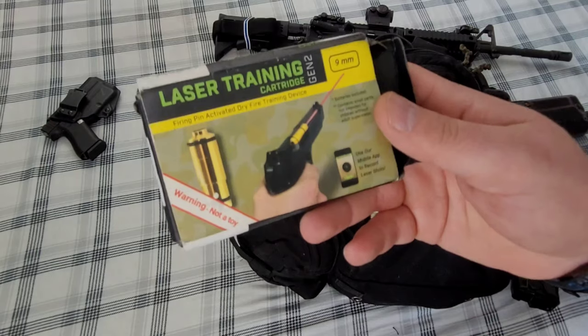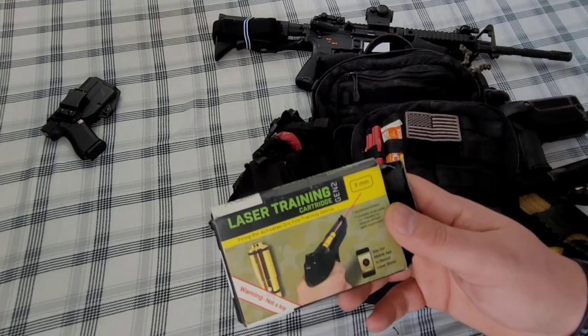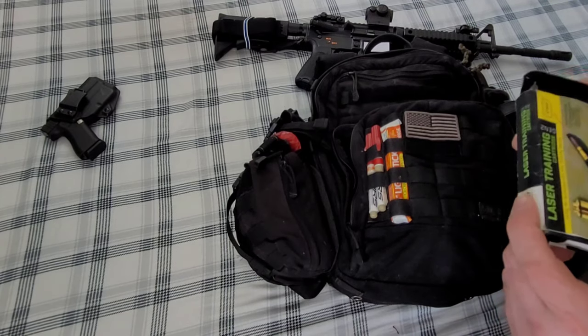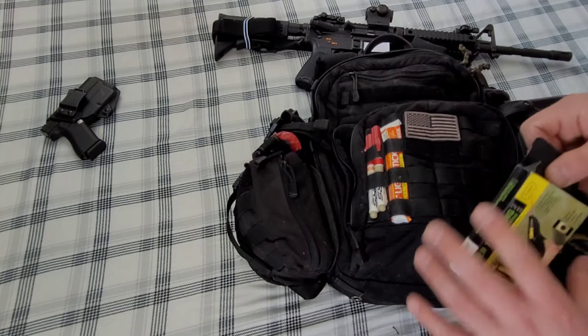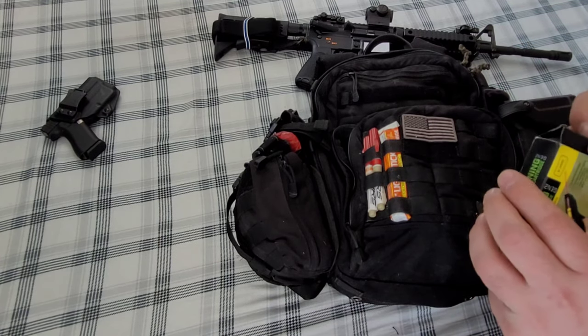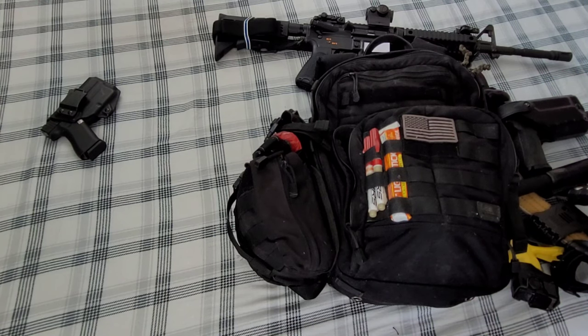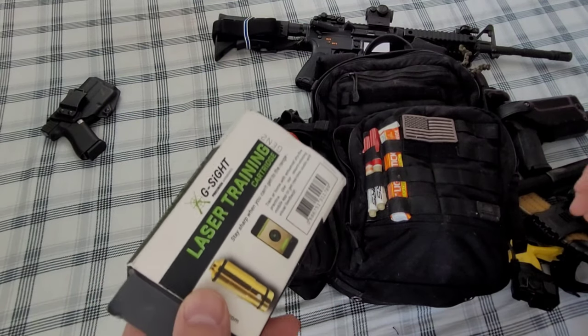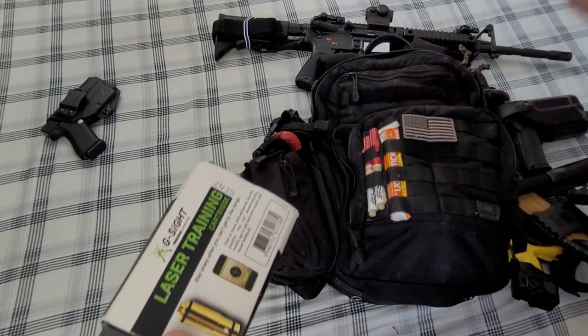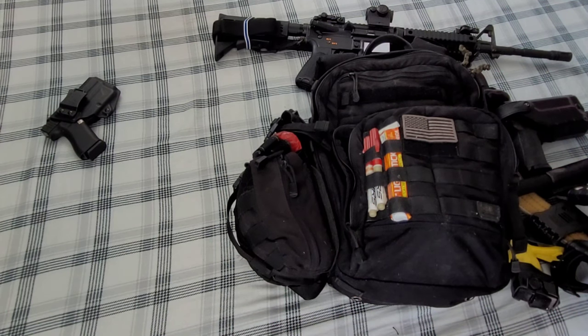In here I also have a laser training device — really cool if you don't know what this is. Basically you load this laser bullet into your chamber. There's a button on the back where the firing pin strikes, and when it hits, it emits a laser on the wall for a split second. Your phone, with the right app set up against a target, can track that hit — it's kind of like using a FATS firearms training system, but on your phone.